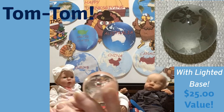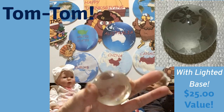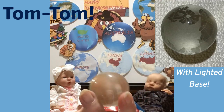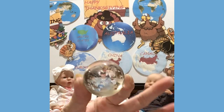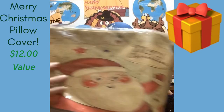It will be on a lighted base — our lighted bases are not in yet, but this will come with a lighted base. Isn't that gorgeous? I love this world globe, and that's part of your giveaway package.